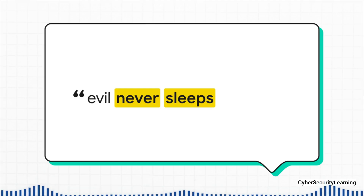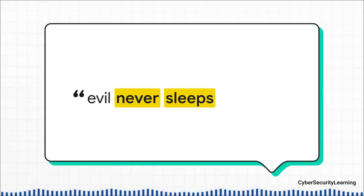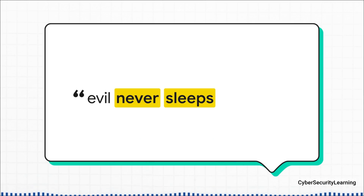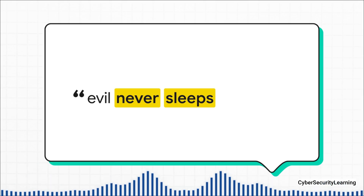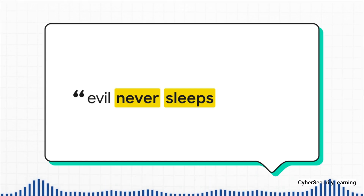But this is where things get really crazy. Researchers at a German university demonstrated a concept they called 'evil never sleeps.' They proved that even when an iPhone is totally shut down, its Bluetooth, NFC — that's what you use for Apple Pay — and the ultra-wideband chips all stay on in a low power mode. Here's the truly alarming part: they showed it's possible to load malware directly onto the Bluetooth chip itself. That malware then runs completely independently of the main operating system, meaning an attacker could, theoretically, modify the chip's firmware to broadcast your location or do other nasty things, all while your phone appears to be completely dead.